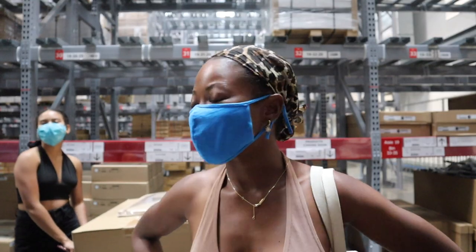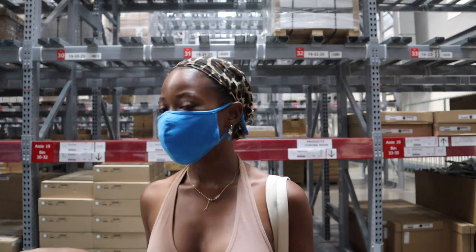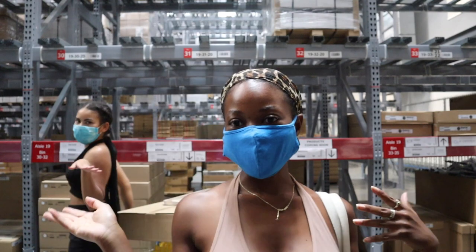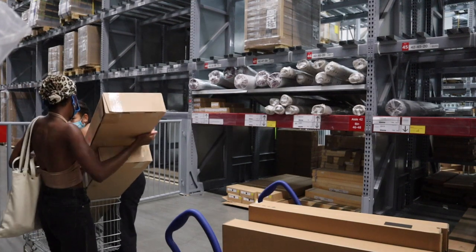Today we are at IKEA in Burbank. We're here to pick up some stuff because Nikki has a list of all the items that we want. So far so good.